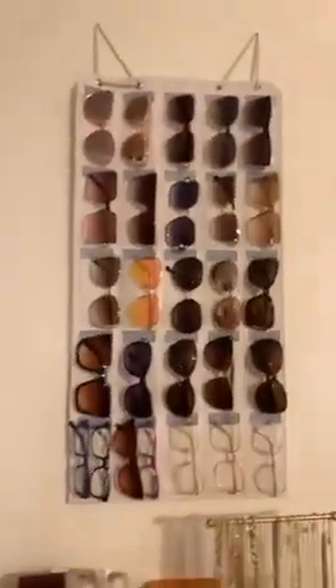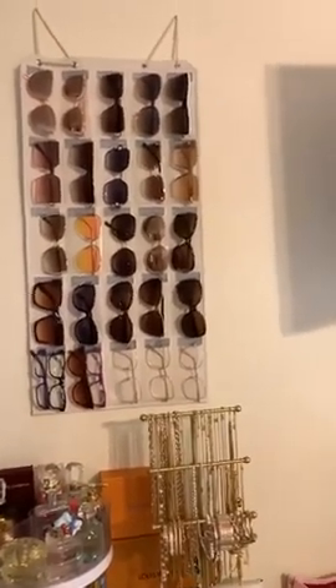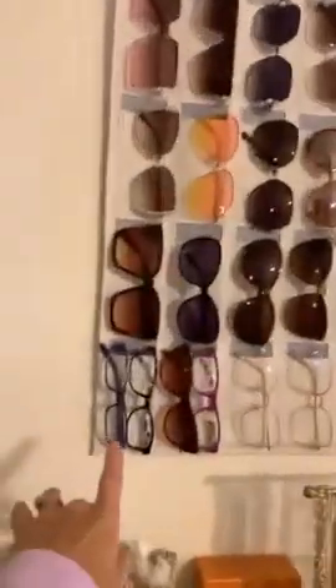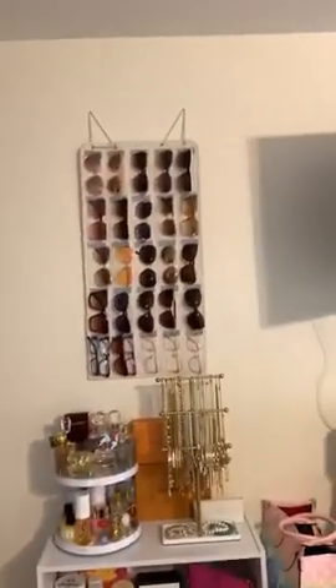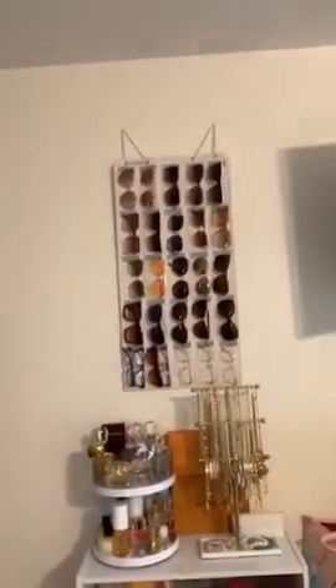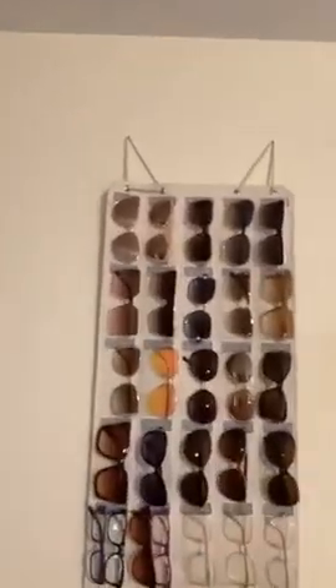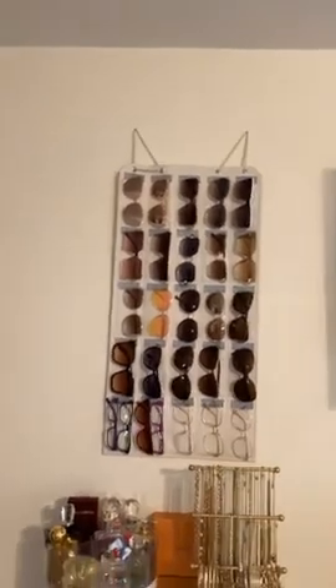This is a sunglass holder. I have a ton of pairs of sunglasses — it holds 25 pairs, but if they're small I just double them up. It definitely comes in handy. I'm gonna get one for Delano too because he needs one. You can put it wherever — I just hung it up with regular nails. I think it's $15, super affordable.